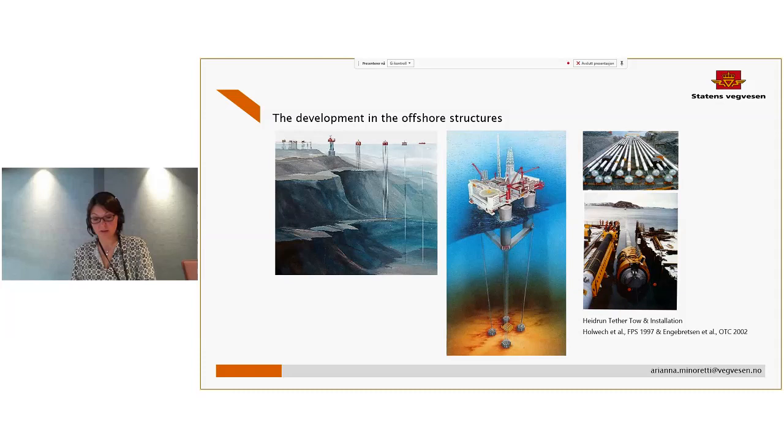It would be the first submerged floating tube bridge built, but it is not an unknown structure, because the different parts of the structure are already known technologies — they have just never worked together until now. We have at least 50 years of experience with offshore structure technology, and this experience is one we can use in the design of the SFTB. The tethers in the design of a vertically stabilized SFTB are exactly the same as those we are using in offshore structures.